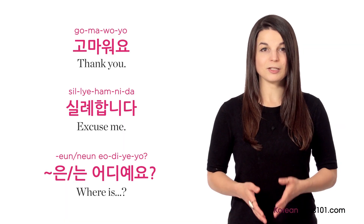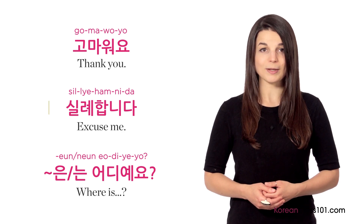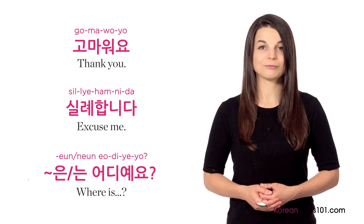In this final lesson, you learned how to say 'thank you,' 'excuse me,' and to ask where something is in Korean. In this series, we introduced you to the basics of Korean pronunciation, grammar, writing, and more. Let's conclude with some parting advice from Jae, and listen to some of his tips on how to learn Korean from a native Korean perspective.